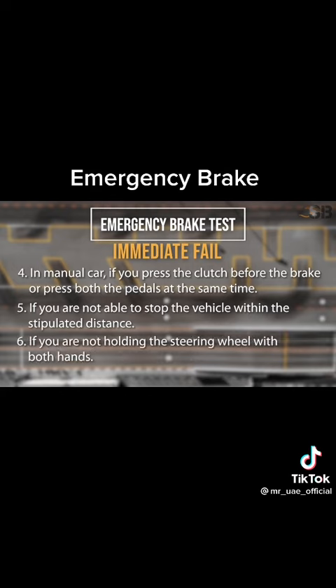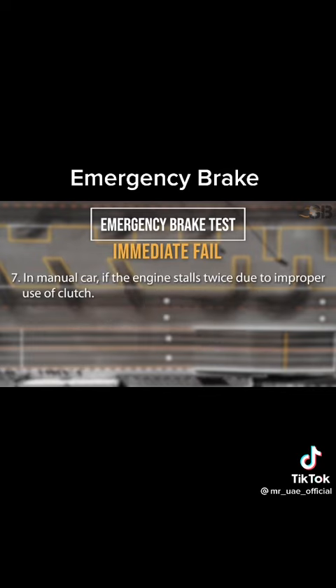Number 6: If you are not holding the steering wheel with both hands. Number 7: In a manual car, if the engine stalls twice due to improper use of the clutch.